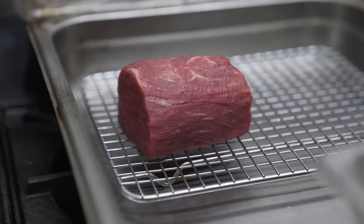Beef wellington has an interesting history — there's a lot of debate as to whether it's an English dish or a French dish. Probably the first chef to make it popular was actually Julia Child in 1965.